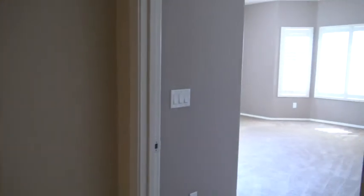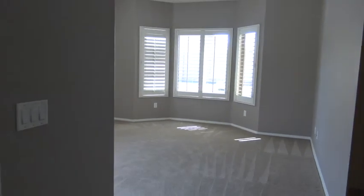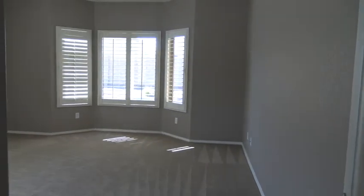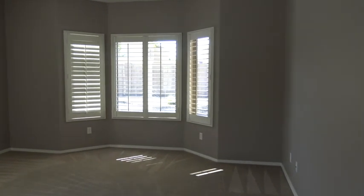And to my right I'll step into the master bedroom — a very nice, very large master bedroom. Got plantation shutters on the windows, very expensive. This is a nice, kind of light gray, maybe a mauve.